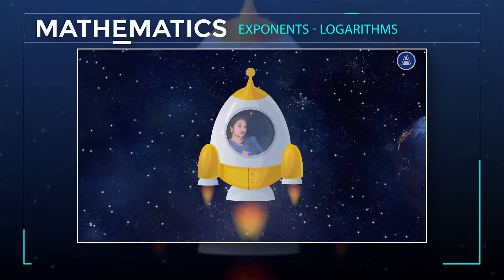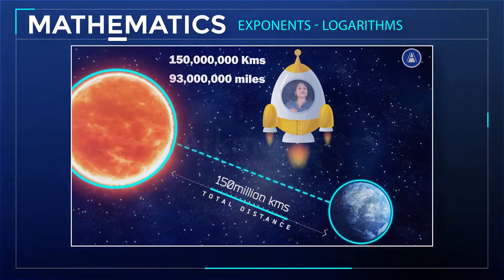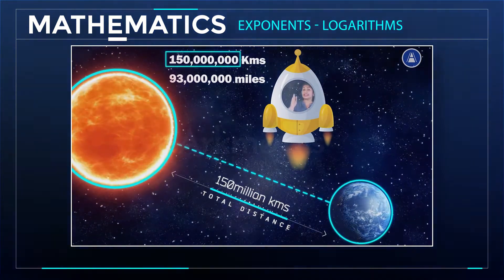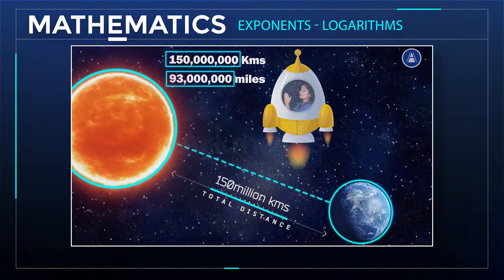How far is the earth from the sun? About 150 million kilometers or 93 million miles. Instead of writing this as 150 million kilometers or 93 million miles, can I write this a simpler way?